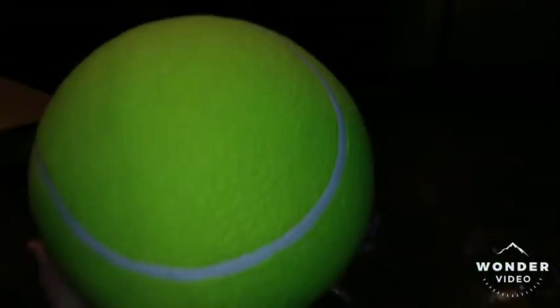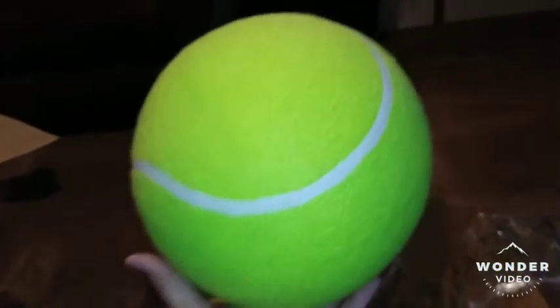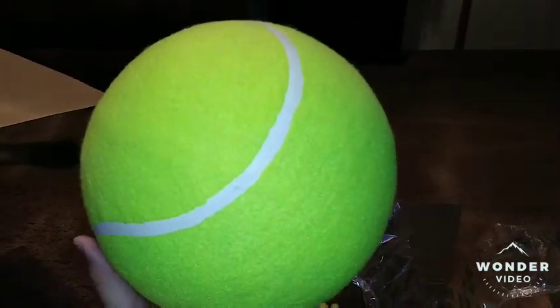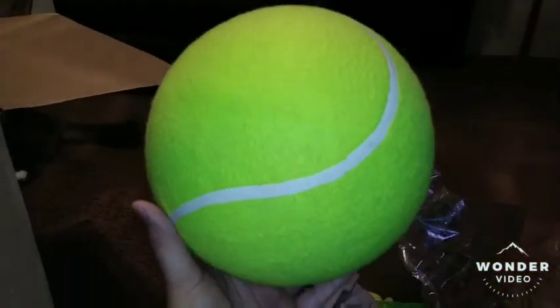My nephew also loves to play soccer, so I bought him this big giant soccer ball that looks like a tennis ball. It's a soccer ball, but it looks like a tennis ball. We'll throw that in the box.